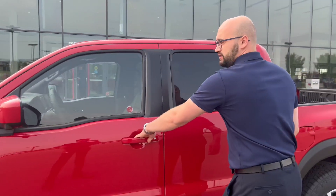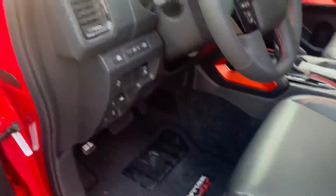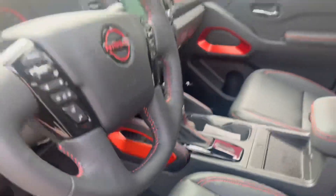Here is the entry. Going inside, you have power windows, power door locks, heated seats, heated steering wheel, wireless charger, a wonderful display, and a sunroof.